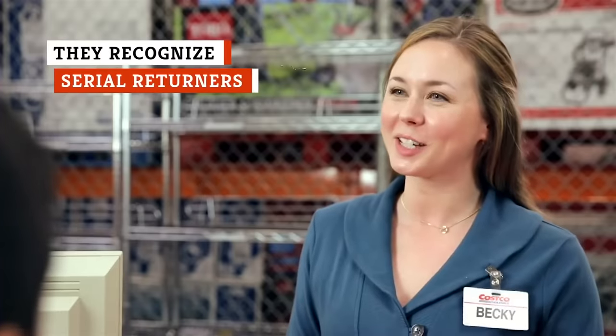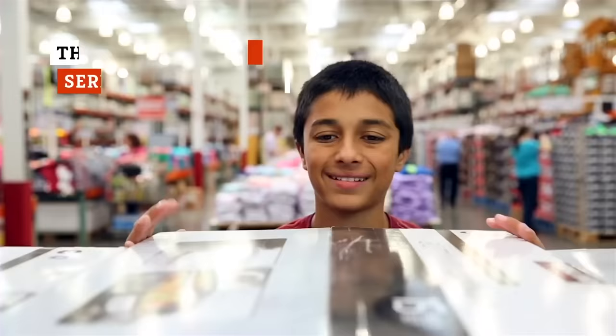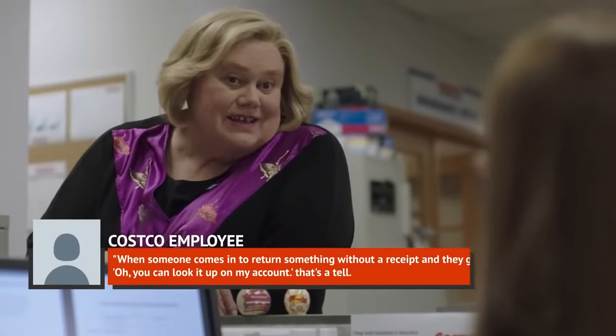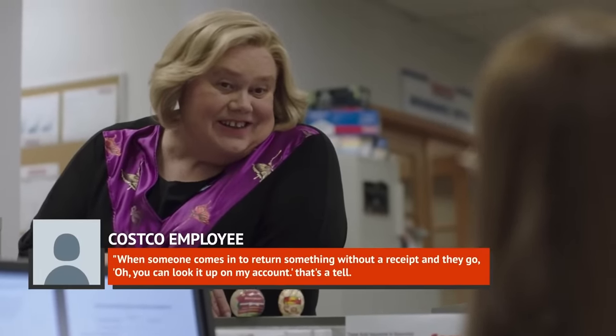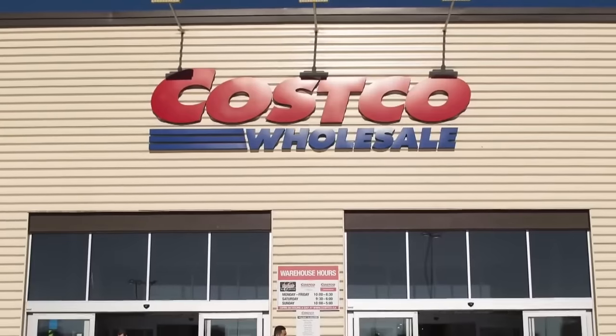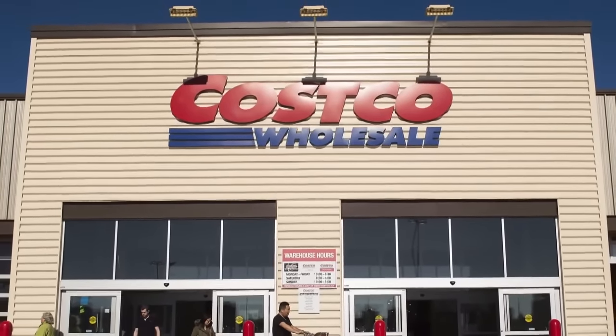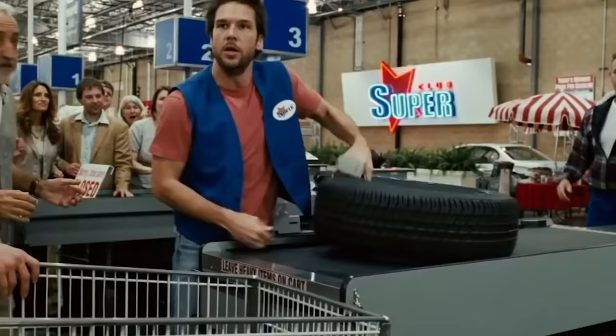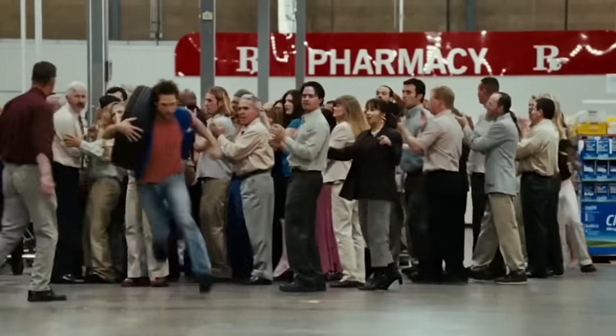Costco is known for their fantastic flexible return policy, which comes with very few restrictions. But be wary of taking advantage of it — employees say they'll start to notice if you're returning too many items. California employee Thomas told Mental Floss, 'They can tell just by the way you talk. When someone comes in to return something without a receipt and says, oh, you can look it up on my account — that's a tell. It tells me you return so much stuff that you know what we can find on the computer.' Another employee explained that if a return was over $100, they had to call a supervisor to sign off on it; if it was over $300, they had to call a manager.